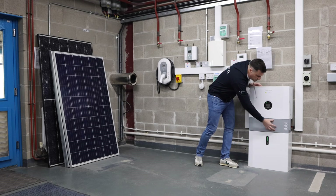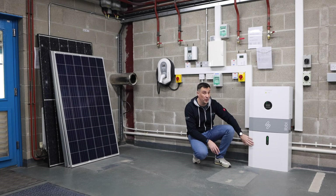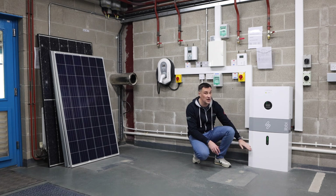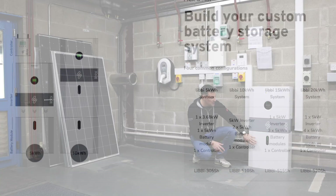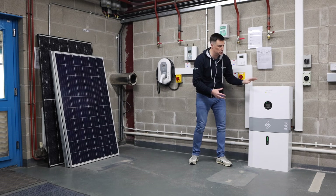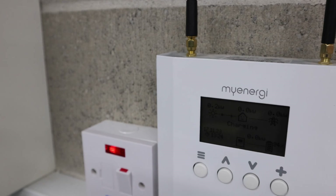Then you've got the central unit, which houses your fuses — it's all in a nice tidy stack. At the bottom you've got your battery, which comes in 5.1 kilowatt-hour modules. You can stack them one on top of the other, and with up to a maximum of four batteries per hybrid inverter — for the second pair, they would sit on the wall beside this column — it's a lovely tidy unit.